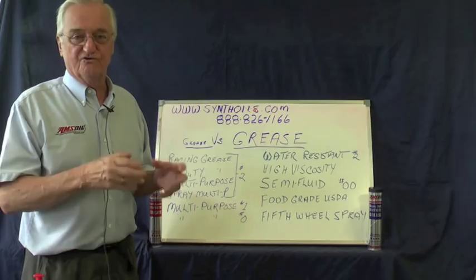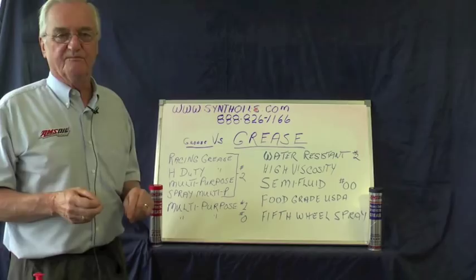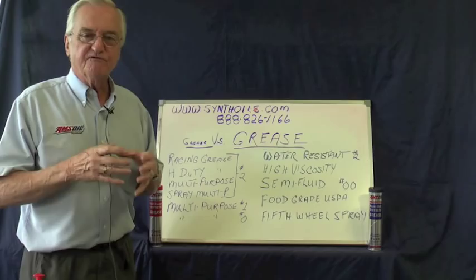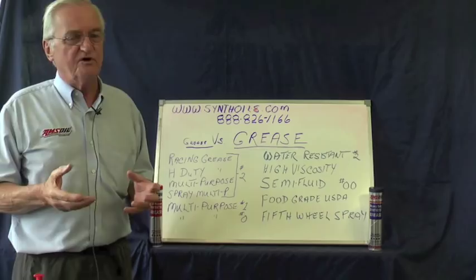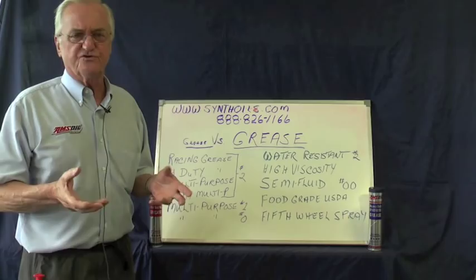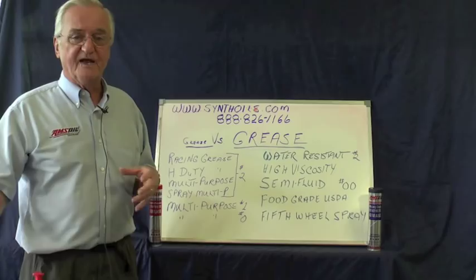We have a spray multi-purpose grease — a great product to get into areas you normally can't reach with grease. It goes in as an almost semi-liquid foaming form, the foam dissipates, and it becomes a standard number two grease. We also have a multi-purpose number one grease. The racing, heavy duty, and standard multi-purpose are number two, referring to grease thickness. If you need something more free-flowing, there's the number one grease. And if you need something almost liquid, we have a multi-purpose zero grease — very free-flowing and excellent for pumping applications out of a drum or pail with a hose.